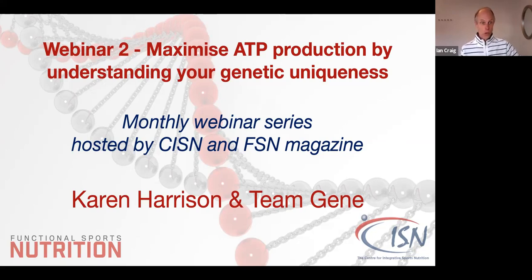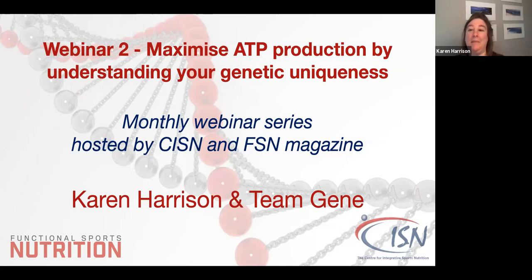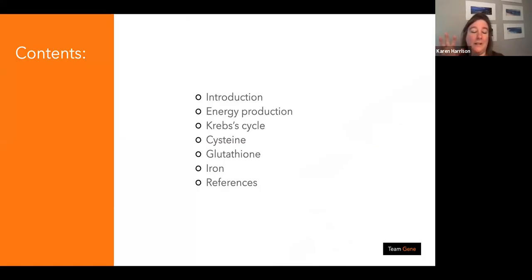A couple of minutes ago I asked you to send through where you are in the world, what you do, and what you'd like to learn tonight. I'll pass over to Karen to get going with her presentation. Thank you very much — it's absolutely lovely to be here this evening, and thank you for your time during Easter week. Yes, I am Karen Harrison, I run Team Gene, and it's my pleasure to be with you this evening.